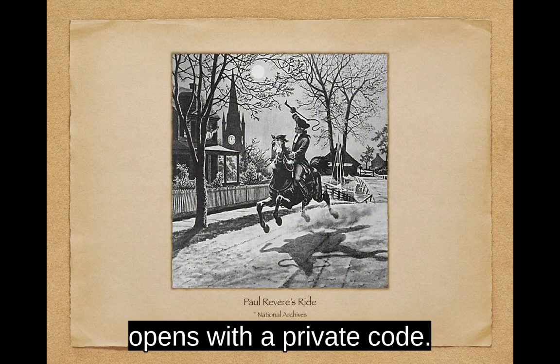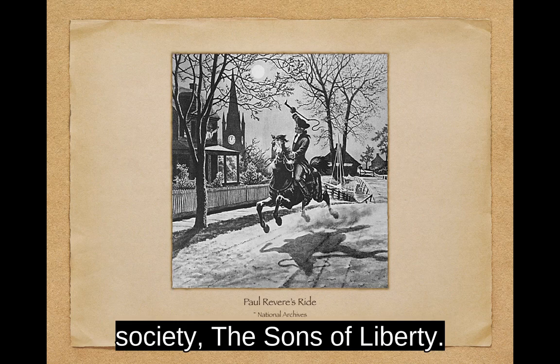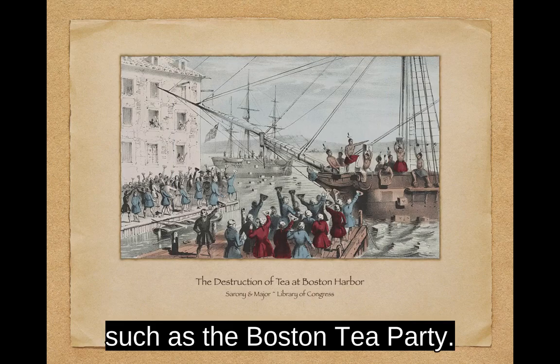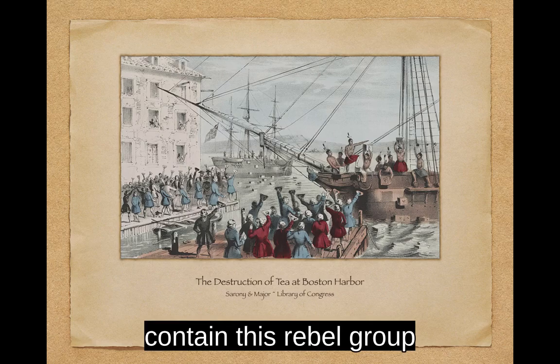The American Revolutionary War opens with a private code. It was a simple system set up by Paul Revere and Colonel Conant in Charleston, Massachusetts, just two days before Revere's famous ride. Revere was a member of a secret society, the Sons of Liberty. They sought to ease and eventually end British rule in the American colonies. Sometimes they pushed their agenda through disobedience, such as the Boston Tea Party. Other times through violence, such as the looting and hanging of the British commissioner who would enforce the reviled Stamp Act.